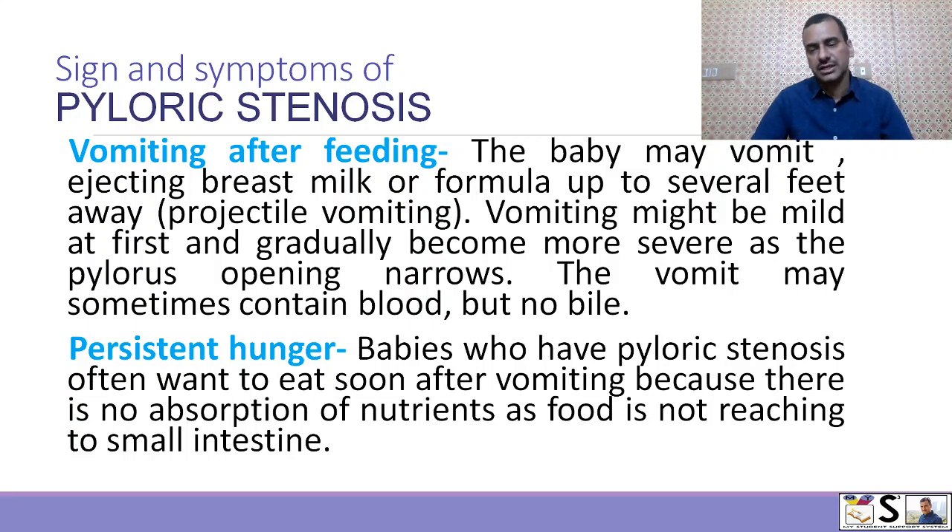The second symptom is persistent hunger. Babies who have pyloric stenosis often want to eat and cry for this, because there is no absorption of nutrients and the child feels hungry.